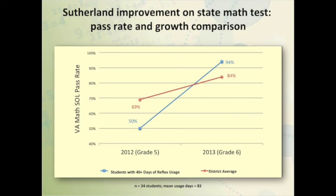Looking at your SOL scores, we see a similar pattern. Your students, when they were fifth graders, had a much lower pass rate than the district as a whole — only 50% of them passed the fifth grade test compared to 69% for the district. But by the end of sixth grade, after their experience with Reflex, they not only closed this gap but exceeded the division's average pass rate — 94% compared to the division's 84%. The state average gain was just 10 points, from 67% to 77%, so they had everyone beat.